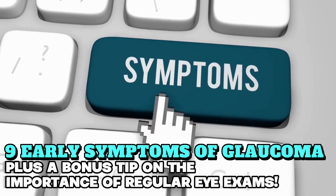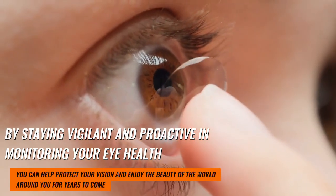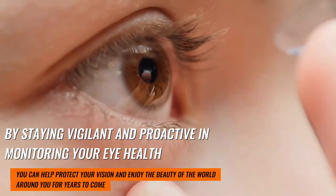And there you have it — 9 early symptoms of glaucoma, plus a bonus tip on the importance of regular eye exams. By staying vigilant and proactive in monitoring your eye health, you can help protect your vision and enjoy the beauty of the world around you for years to come.